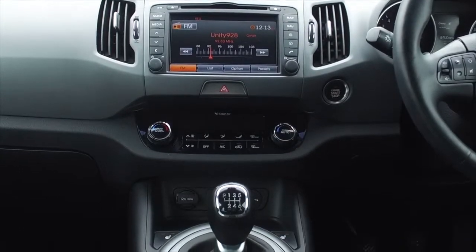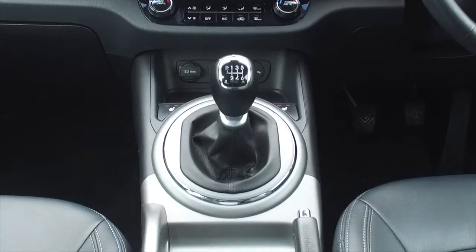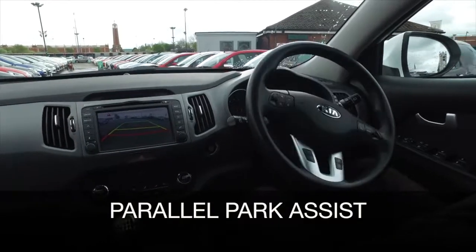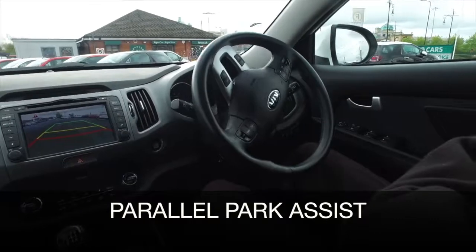Leather interior, heated seats at the front and rear, and you have a reversing camera, satellite navigation, and a nice airy cabin with its panoramic roof.